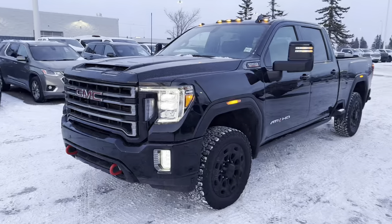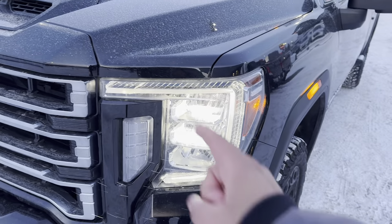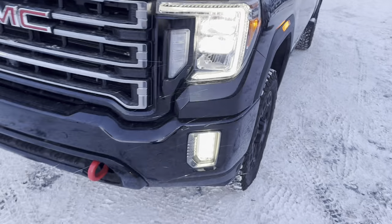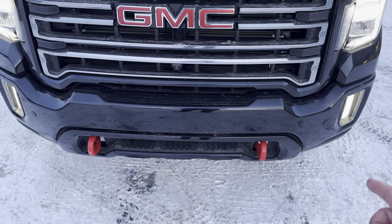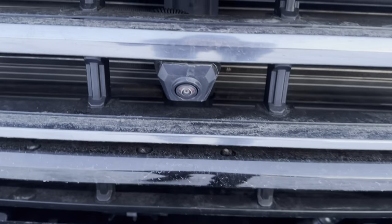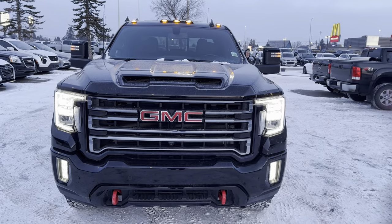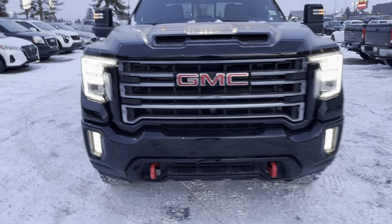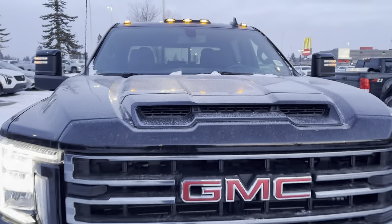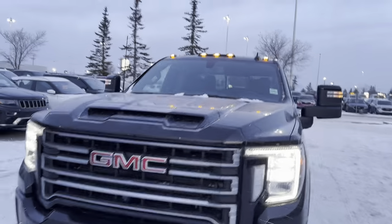On this very frigid day, let's go over some key features. You have full LED lighting — that includes daytime running lamps, headlamps, turn signals, and fog lamps down below. Being an AT4, you have red recovery hooks on the front bumper. You also get a front camera located in the grille that works in conjunction with cameras on each side mirror and the back end, creating a 360-degree camera. There are also front parking sensors with sonar that beep when you get close to objects, plus this very aggressive hood scoop which looks nice and is functional.